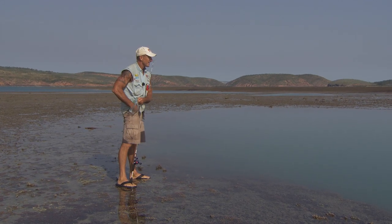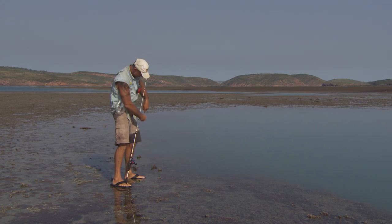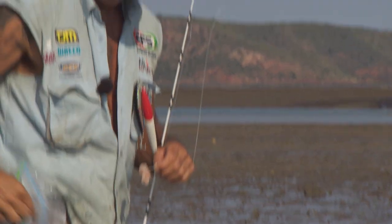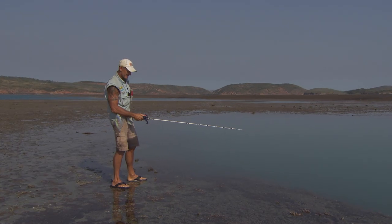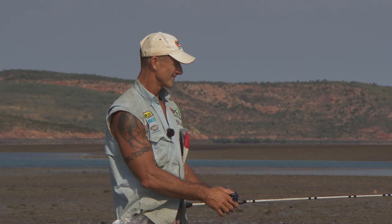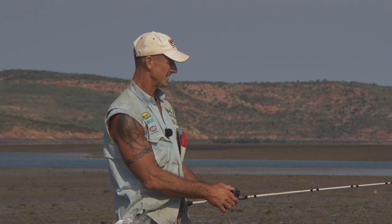Just using a bit of bait, floating it down in these blue holes here. Pretty cool. A nice coral trout out of here would be nice — maybe in there. If it were a bit clearer I'd jump in there with a face mask, but it's a little bit murky. I've never fished in a little blue hole like this before. This is pretty cool. There's a fish having a go at it right now.